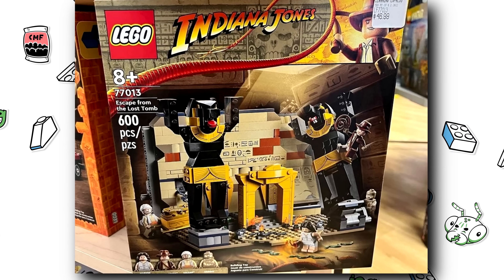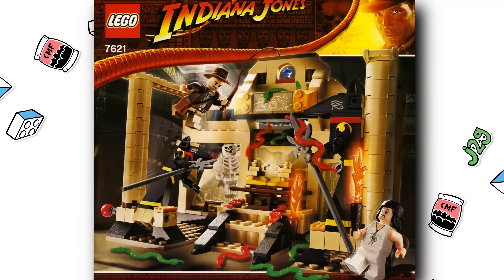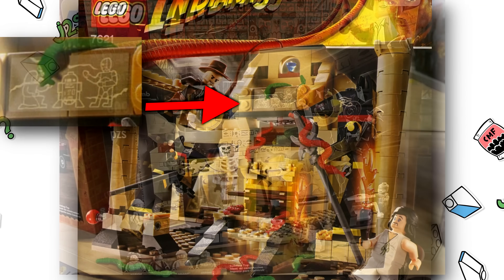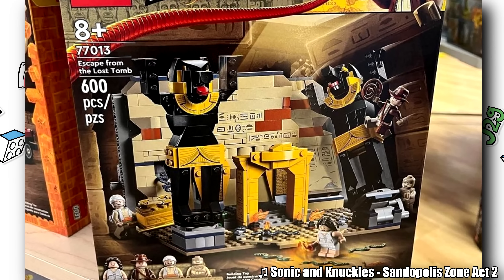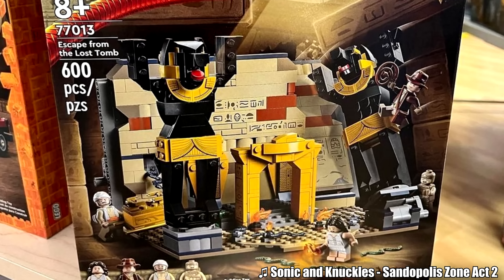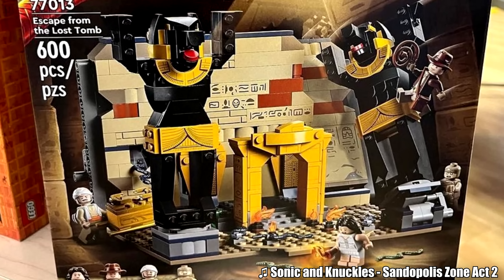For the Lost Tomb set, revealed by a Learning Express, I can't see a Star Wars reference like the original one had. I hope that's in this set — maybe the sticker is obscured. The new Anubis statue builds add a lot of flavor. The set just looks oddly small for its $50 price, but the 600-piece count indicates something different. I'm really just trying to see the value here, but I guess we have to see the back of the box.